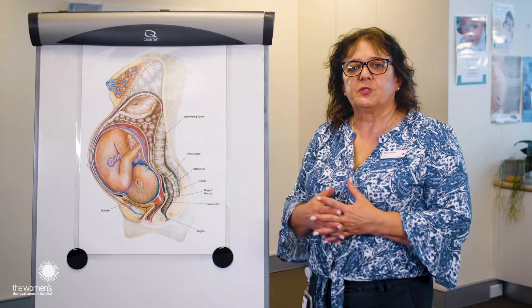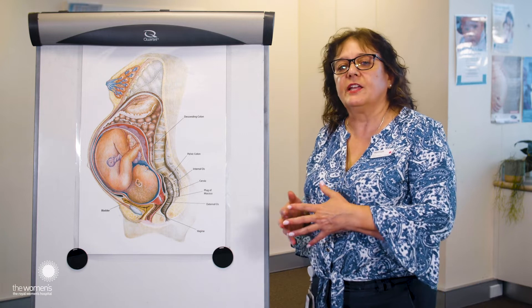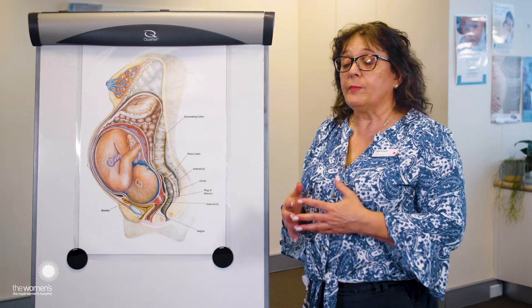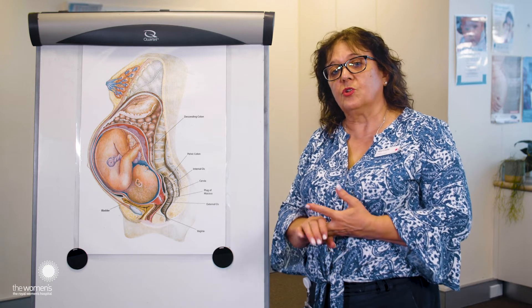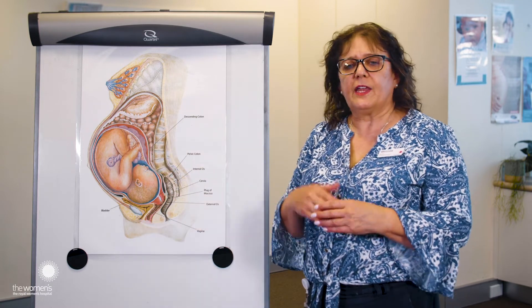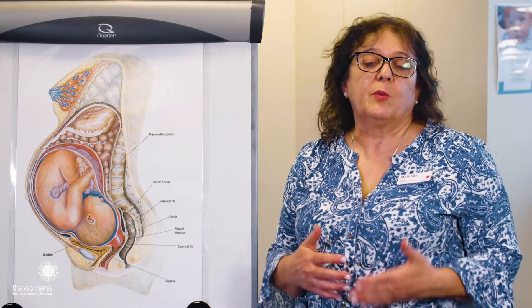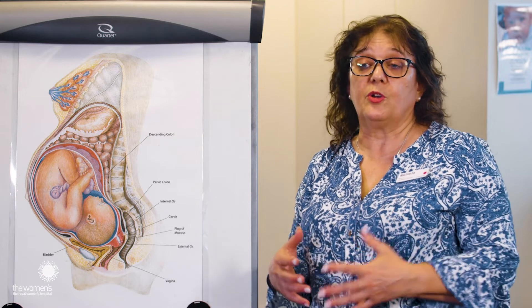At the women's, we have a couple of options available. Depending on the type of labour you've had, you might find that once the baby's born, the placenta will detach and birth by itself. For women who've had intervention — perhaps an induction, an augmentation or an epidural — those women will actually need to have an injection into their leg that makes the placenta detach and then be passed vaginally. That'll be assisted by the midwife or the doctor who's with you. Once the placenta's birthed, some women would like to look at it or even take it home. If you'd like to do that, you'd need to let us know so that we can save the placenta for you.